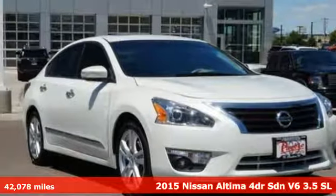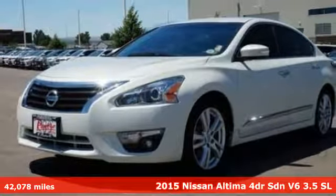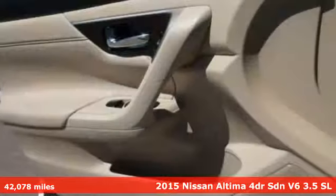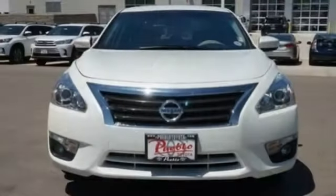Here's a 2015 Nissan Altima. This sedan comes equipped with a suite of standard safety, driving, and convenience features aimed to inspire certainty behind the wheel. It comes with great features you'll love.